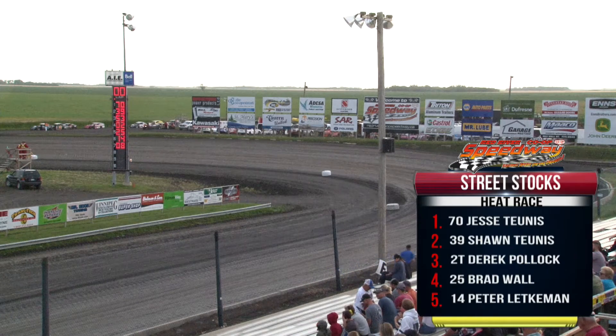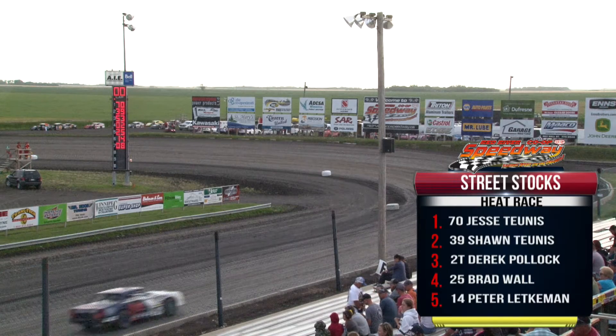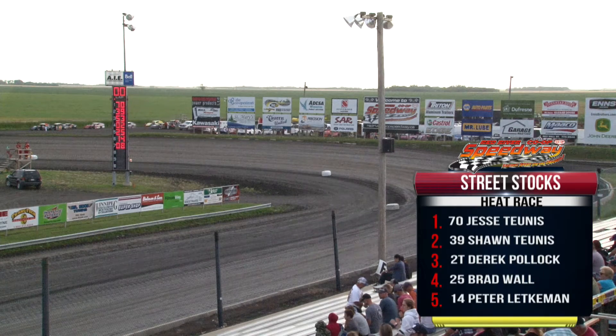Fourth spot to the 2T of Derek Pauling, rounding out the top five in the fifth and final point average starting spot. That is Bill Maruca.